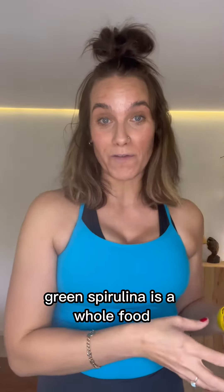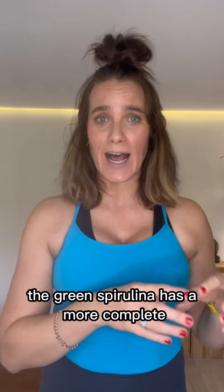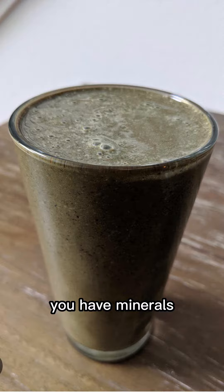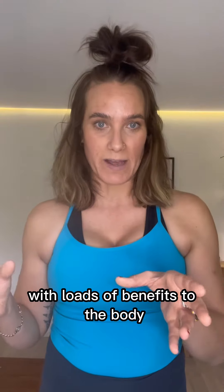Green spirulina is a whole food and blue spirulina is an extract from the green spirulina, which means the nutritional profiles differ between the two. The green spirulina has a more complete nutritional profile — you have vitamins, you have minerals, you have protein — while the blue spirulina is a super strong antioxidant with loads of benefits to the body.